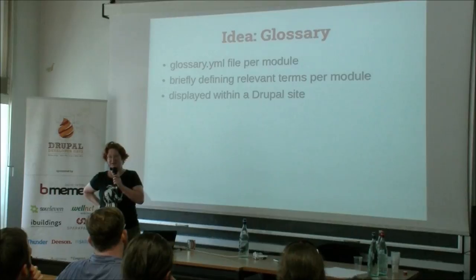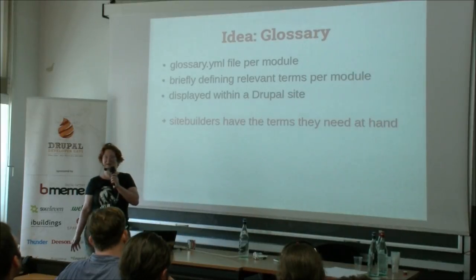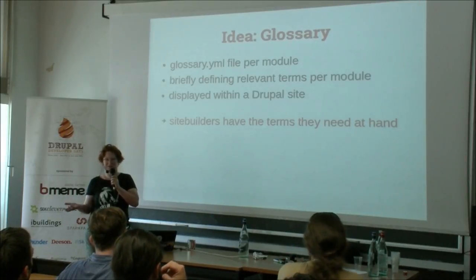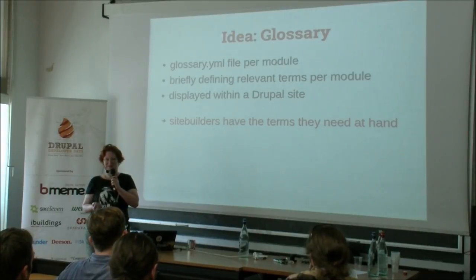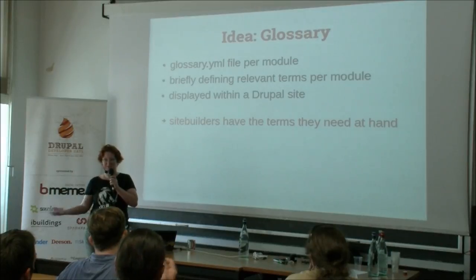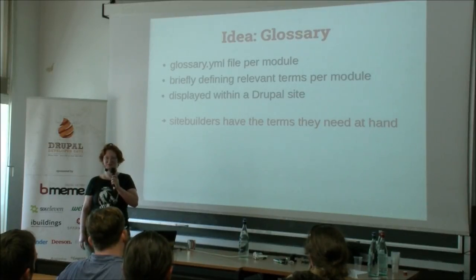That brings me to one idea I'd like to see: a glossary YAML file where, per module, we simply define the most relevant terms and display them in the Drupal site. That would mean the site builder has all the terms they need at hand. If I don't use the Context module, I don't need to know how it defines 'context' — but if I use it, it's good to know how different modules define the same word differently. The glossary on Drupal.org has about 400 terms and doesn't get updated, especially not with all the contrib modules. But if we could add a few lines per module defining the main terms, that would go a long way.